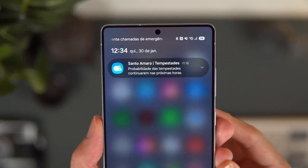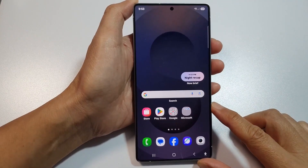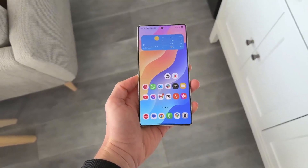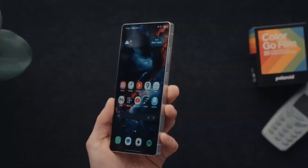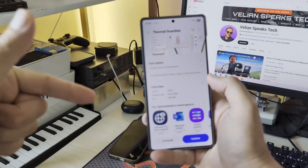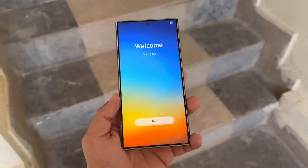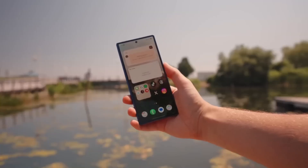Here's a little secret: Samsung is also experimenting with a pop-up mini bar that behaves like a fully customizable version of Apple's Dynamic Island. It can show charging status, calls, music — anything you want — and you can move or resize it wherever you like. It's still in testing, but if it ships, it'll be one of Samsung's smartest UI ideas ever.